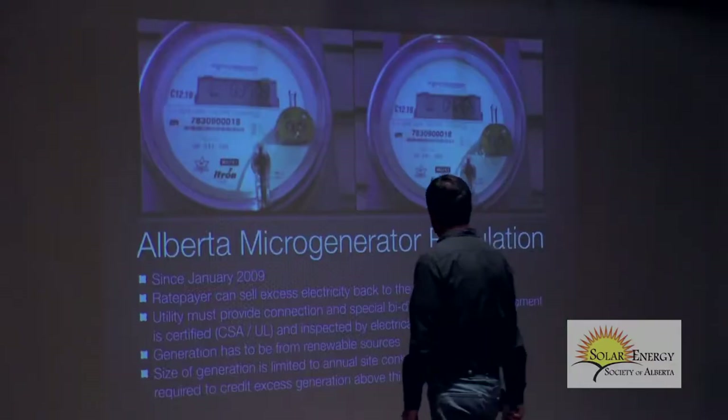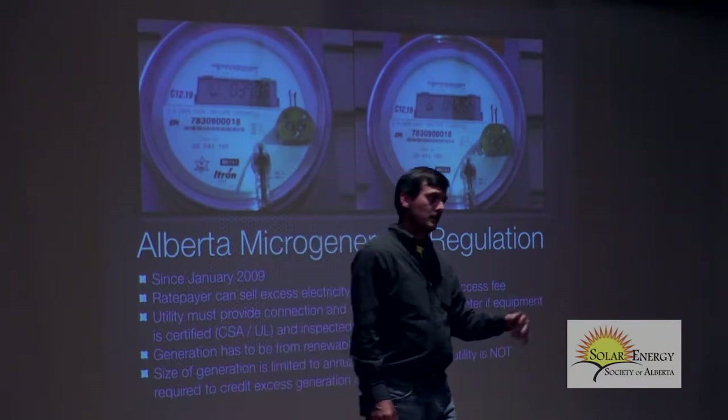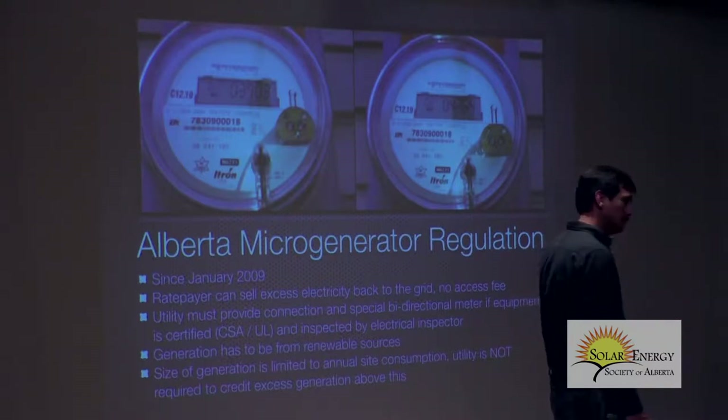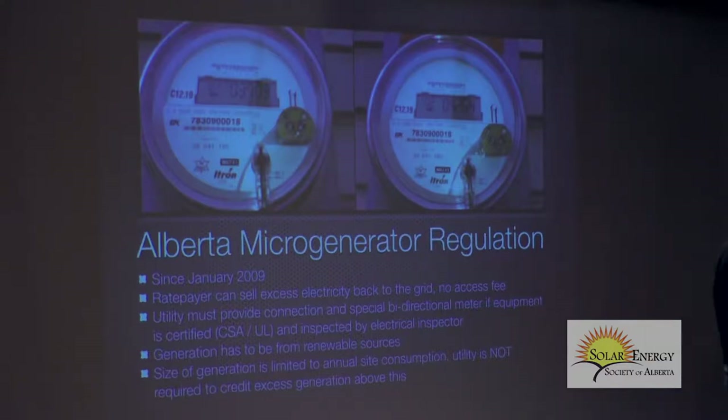They brought this regulation in, and it was a good thing. Now, if you use a certified product and get it inspected by an electrical inspector, the utility cannot prevent you from connecting to the utility grid, and they have to give you this meter for free. They can't stop you. The government did well on those two things.